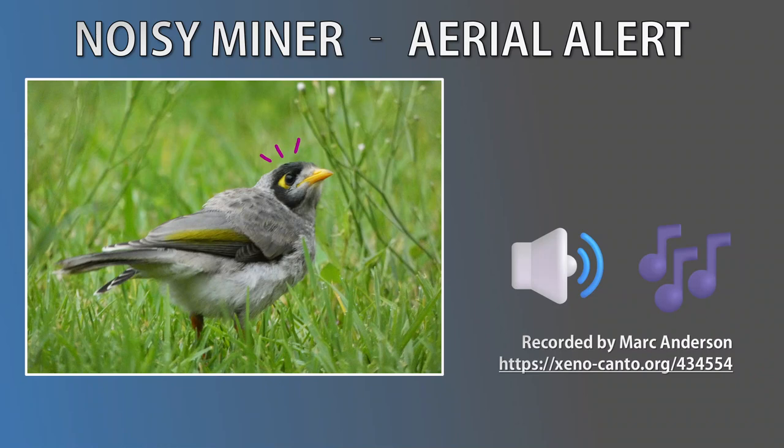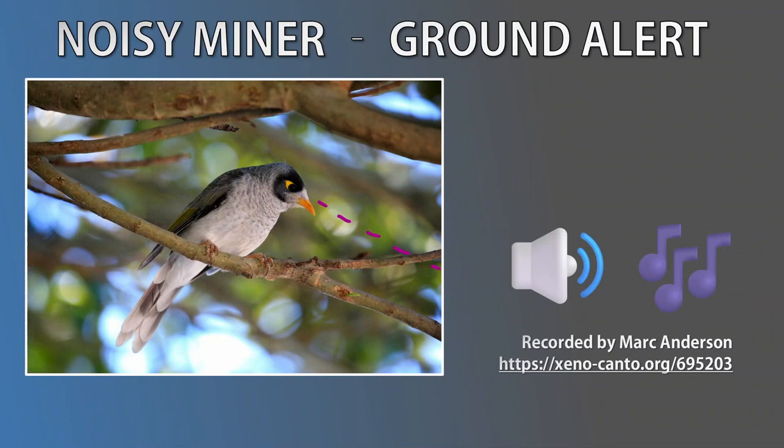Another call you're likely to hear is the Ground Predator Alert call. An individual will let out this call when it detects predators such as foxes, feral cats, snakes, goannas, or anything else that can pose a threat. Upon hearing this alert, other colony members will unite, surround the threat, chirp all at the same time, and then proceed to mob and harass it until it moves on. So next time you hear a Noisy Miner in distress, look around to see what they're fussing over — you might discover something you didn't know was there.